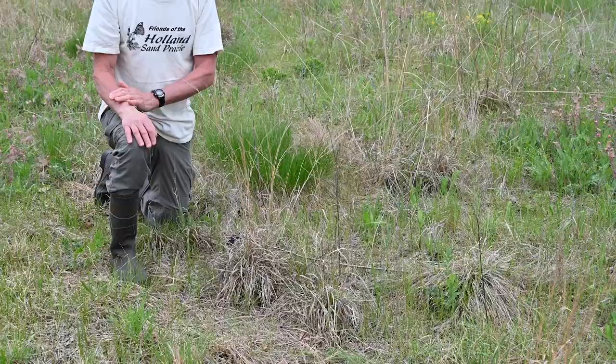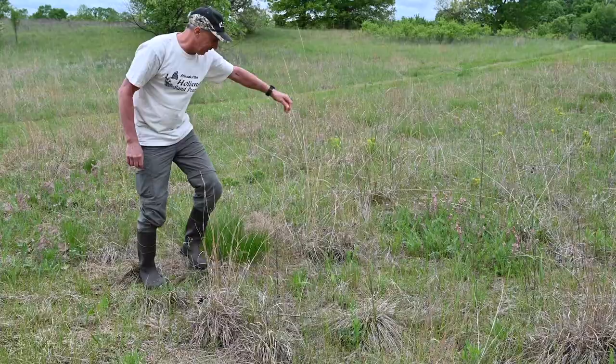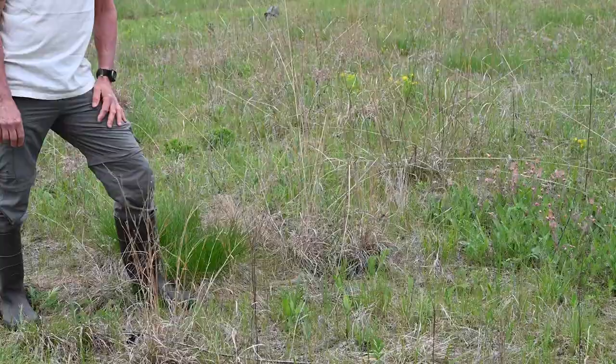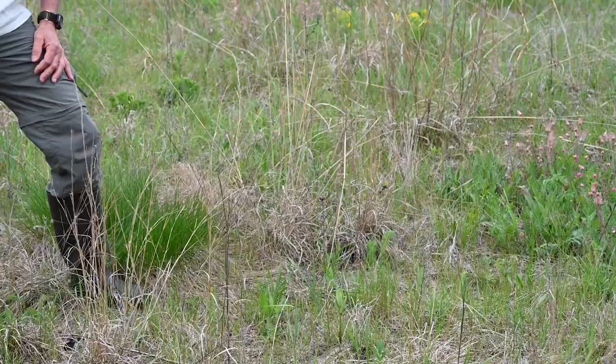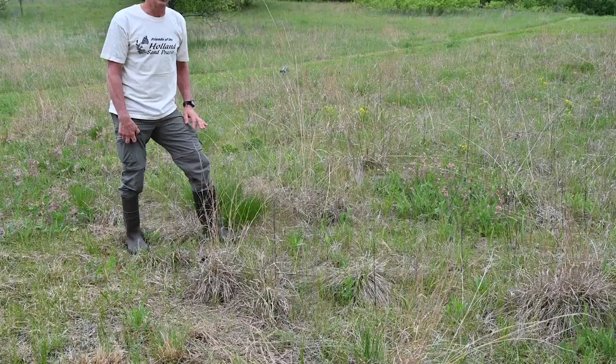Then we have some taller grasses — those include Indian grass here, just getting started as a warm season grass. Big bluestem is also one of those. Those are the main grasses you'll see as a component of the prairie, and it varies in many cases with grazing. This land was probably grazed at some point, so there's probably less grass than there was in the past. But there are still some areas with nice short grasses in the dry prairie that are pretty common.